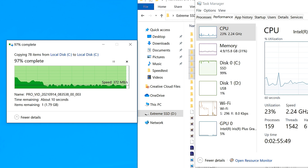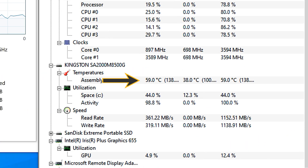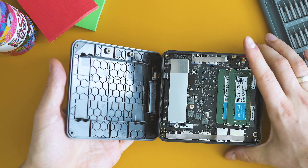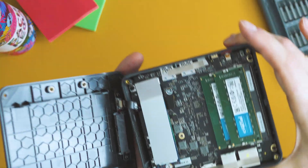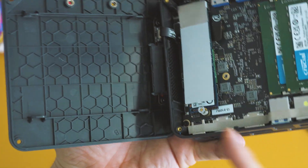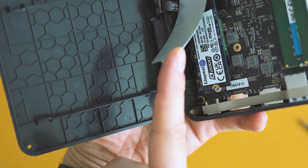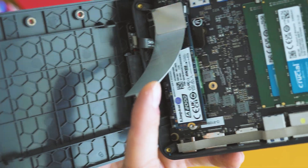This steady performance was maintained for copying close to 100 gigs of data. The drive's temperature remained below 55 degrees Celsius, and the fan was only noticeable when the drive temperature went above 45 degrees. I'm not sure if all units will have this particular M.2 model, but if they do, it's a great advantage.